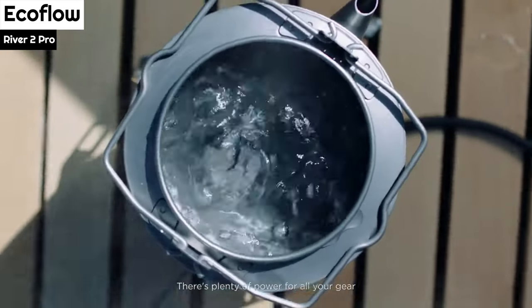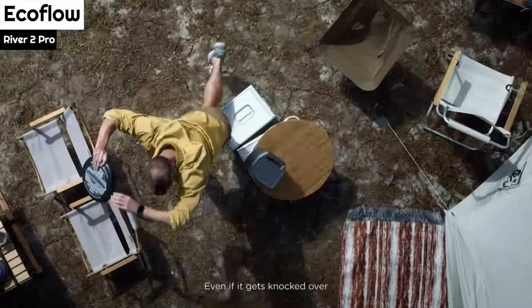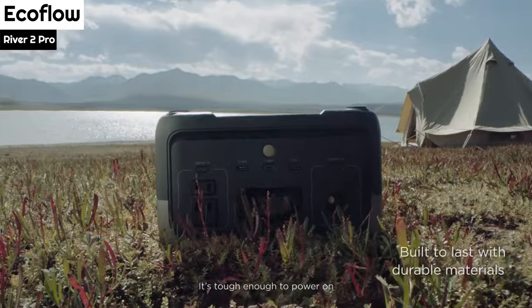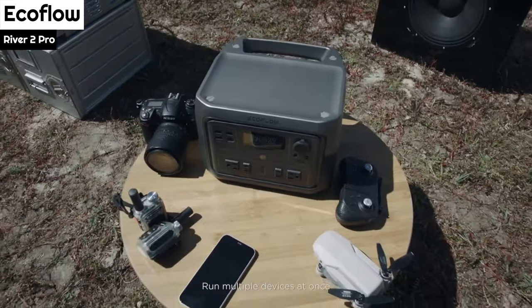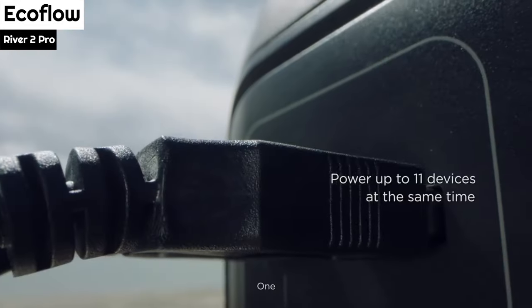Additionally, the River 2 Pro offers a high power output of 800W and can handle a surge of up to 1,600W, making it capable of running 80% of household appliances, such as a mini-fridge, LCD TV, fan, or Wi-Fi router.